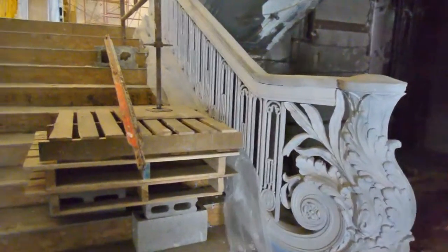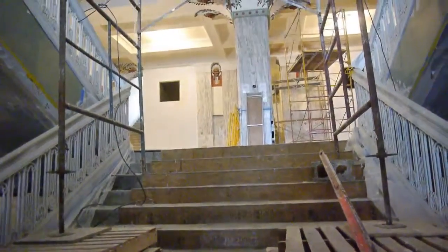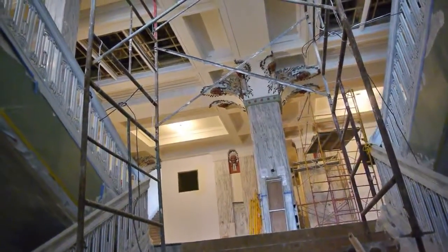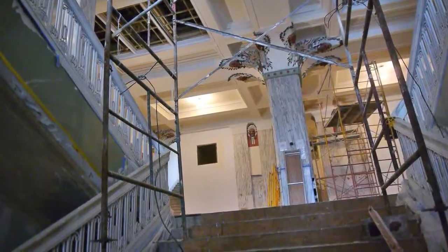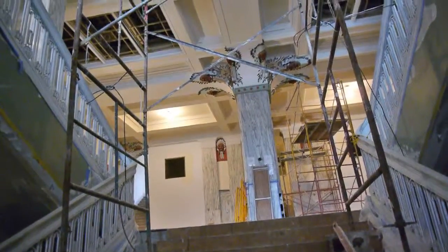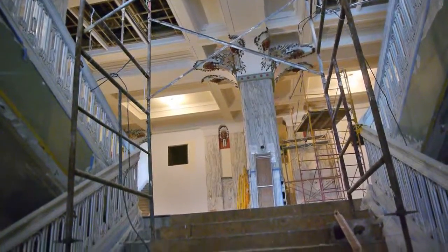As we look up into the lobby, you also see this main central column, which has four major beams coming into it. At the juncture of those beams and the column are the wonderful Native American busts with bone breastplates and decorative headdresses.